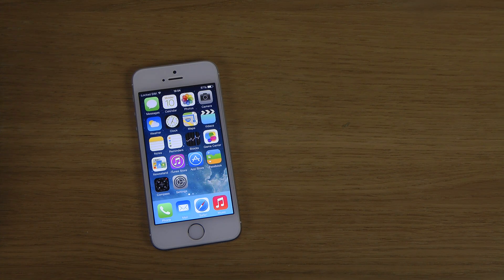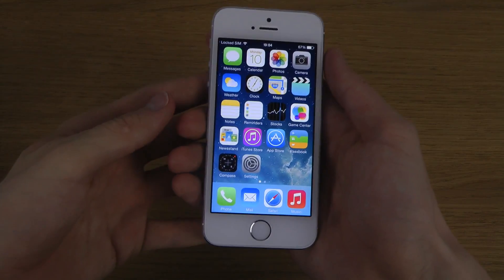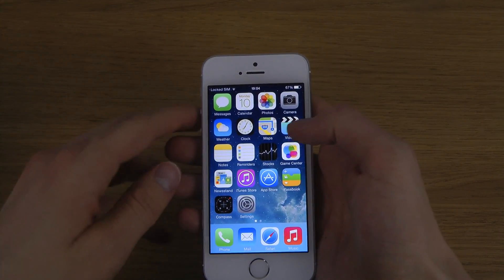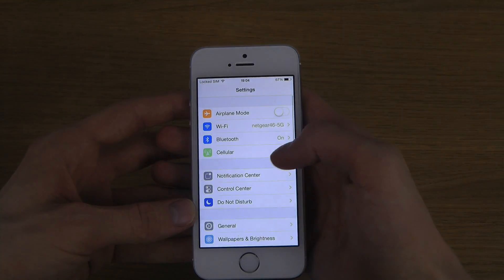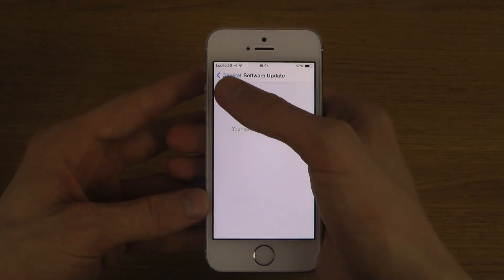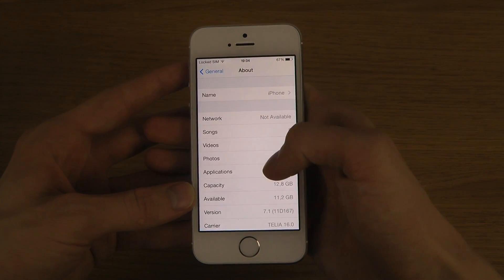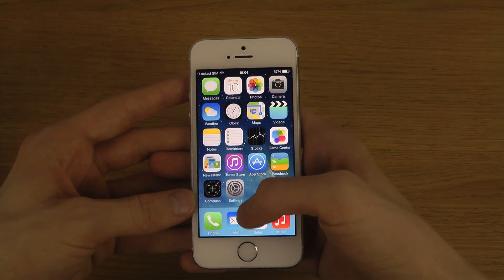Hey guys, today I want to do a quick video talking about what is new in the iOS 7 final update. I have my iPhone 5s here. This brand new final iOS 7 update is releasing now, March the 10th, just right before the iTunes festival starting tomorrow. You can see iOS 7.1 and the build is called 11D167.